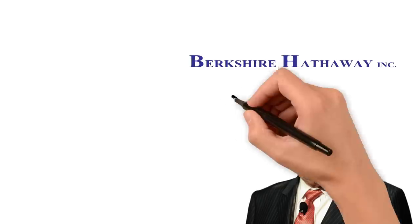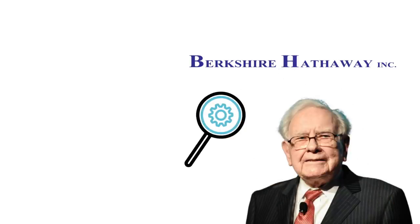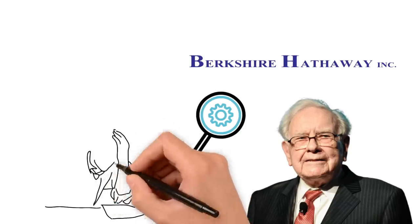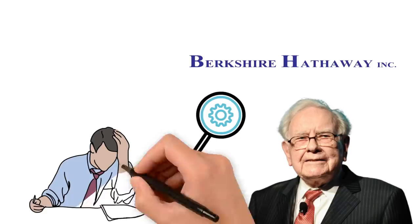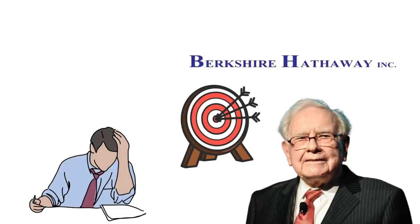Warren Buffett runs the most closely followed portfolio in all of investing. Put simply, when Buffett's company Berkshire Hathaway starts buying up stock in a certain company, people pay attention. I frequently say that probably the best way to learn about investing is to study the investment decisions of great investors. By trying to understand why investors like Buffett make certain investment decisions, we in turn improve our own investing skills and knowledge.